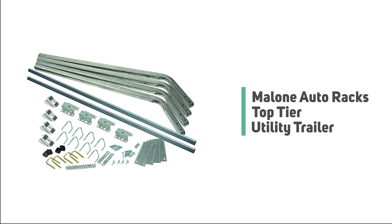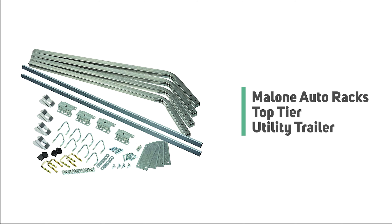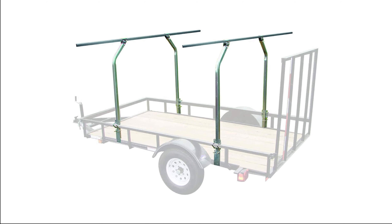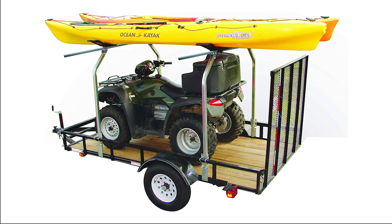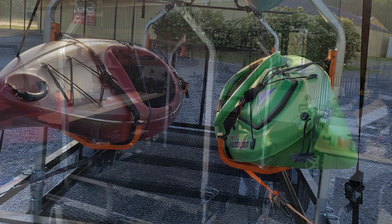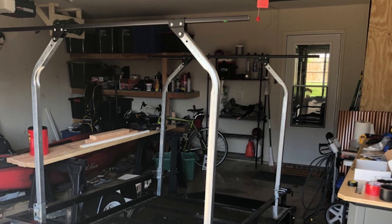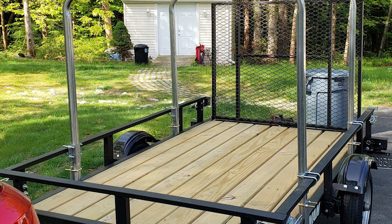Number one: Malone Auto Racks Top-Tier Utility Trailer. If you want to get your hands on one of these products, look at this Malone Auto Racks Top-Tier utility trailer. This trailer is great for transporting canoes, kayaks, surfboards, SUPs, paddle boards, or even lumber and building supplies. It is designed for hauling items above a flatbed trailer, leaving the trailer's bed open for even more towing capacity. The steel crossbars are compatible with most four and five-foot wide trailer decks.